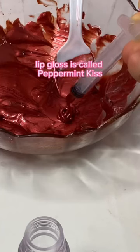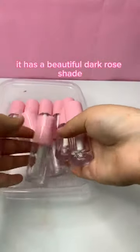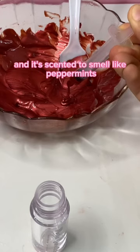Let's fill my most pigmented lip gloss. This lip gloss is called Peppermint Kiss, and it's my most pigmented lip gloss. It has a beautiful dark rose shade, and it's scented to smell like peppermints.